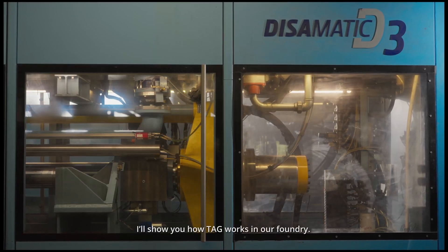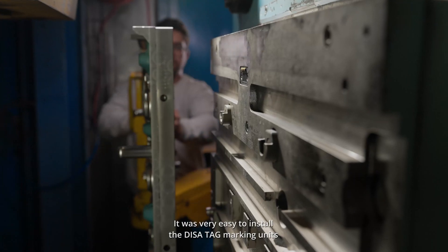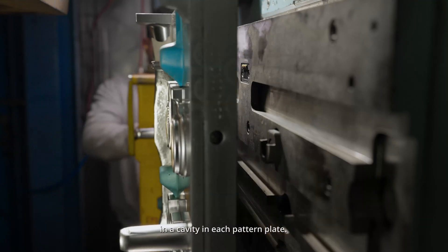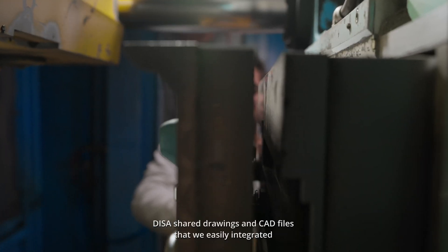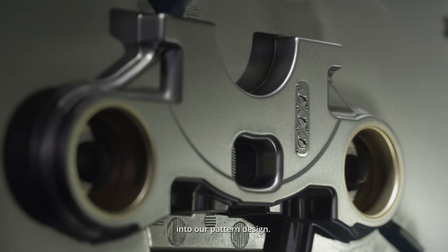I'll show you how TEG works in our foundry. It was very easy to install the DISA-TEG marking units in a cavity in each pattern plate. These are shared drawings and CAD files that we easily integrate into our pattern design.